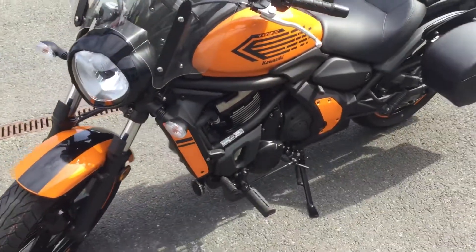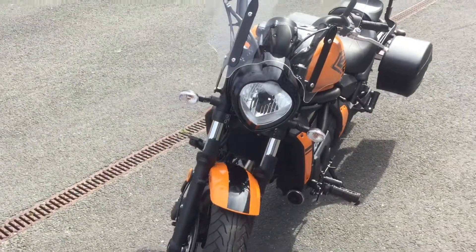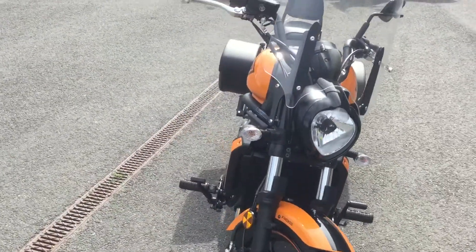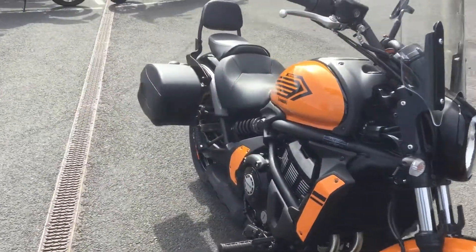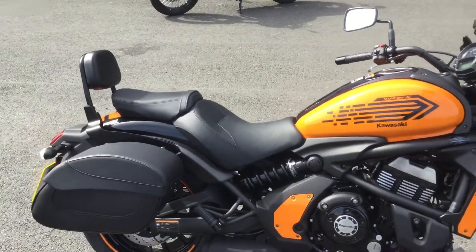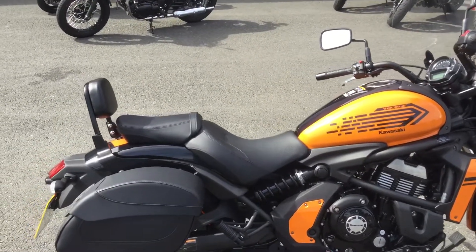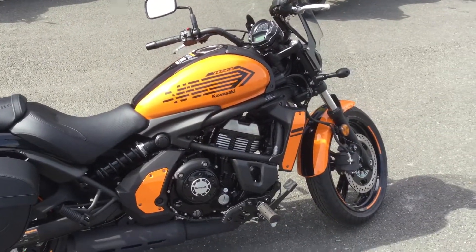This bike will come with two years warranty as standard, and you can upgrade that to four years warranty. We also offer really competitive finance options. If you've got any further questions please don't hesitate to give us a call on 01235 55 00 55. Thank you.